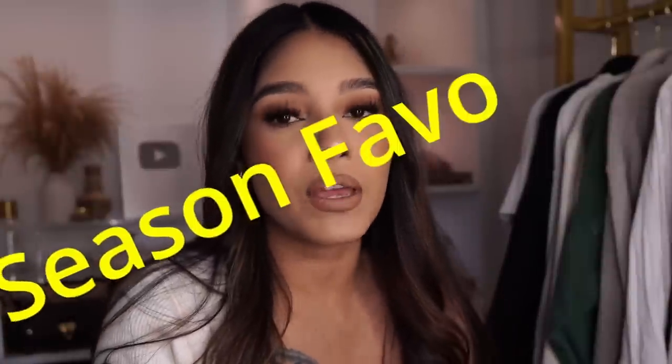Hello everyone, welcome back to my channel. For today's video we're going to be starting a new series that I've been wanting to do for the longest time — my season favorites. The fall time is my absolutely favorite time of the year, just everything about it.